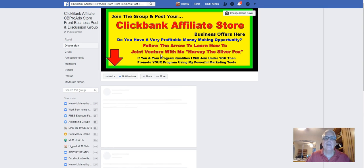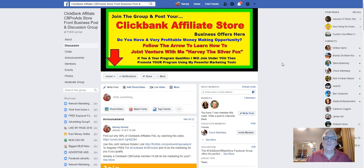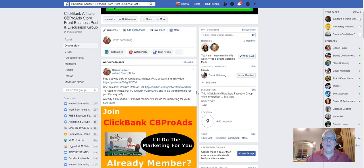Now go here — I have a Facebook group set up for the store here, and your affiliate link for the store will be in here.